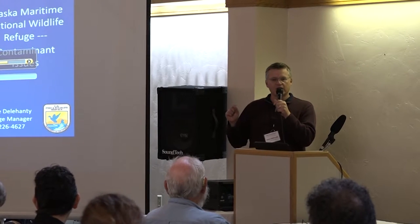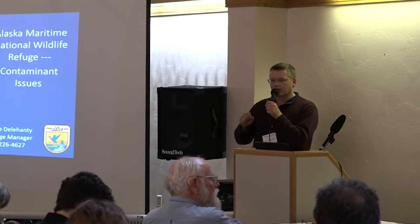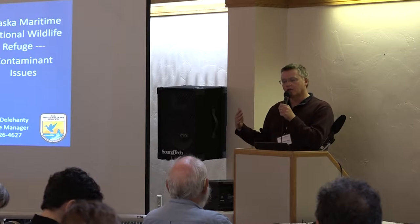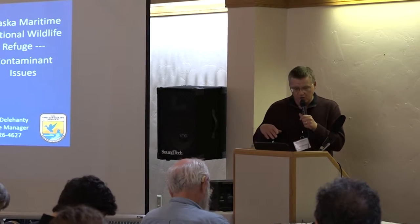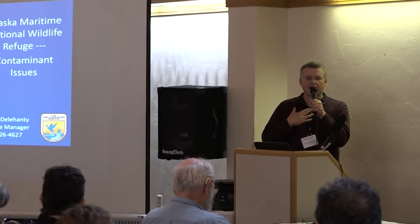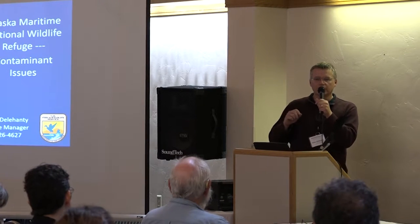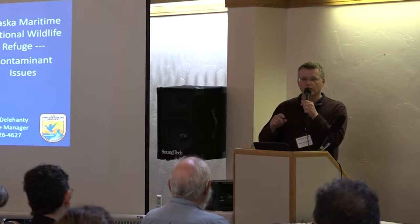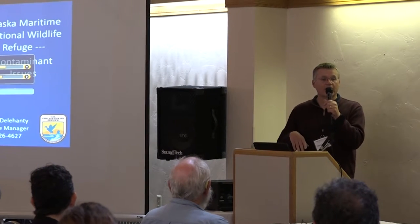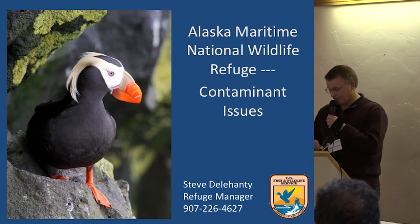I am doing a little bit of a pinch hit. I didn't know I was doing this until a few hours ago, so you're going to get the best I can give you. I'm going to talk about contaminants issues on the refuge, but it's a very technical field and I am not a contaminants scientist. We have a wonderful employee, Tim Plasinski, who works for the refuge in Anchorage and actually understands the chemistry and technical details. So if there's a high-end question, I may have to punt a little bit.